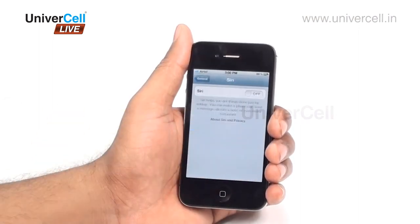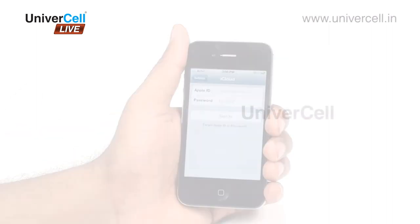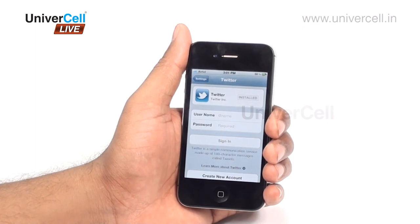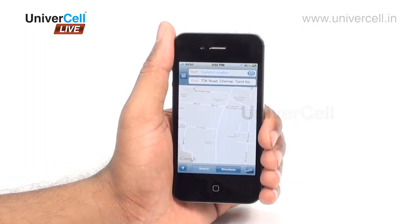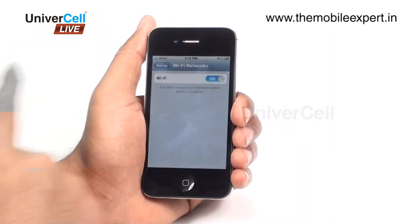Further key features include Siri natural language commands, iCloud cloud service, Twitter integration, digital compass, Google Maps, image editor, TV out, along with the inbuilt GPS and Wi-Fi.